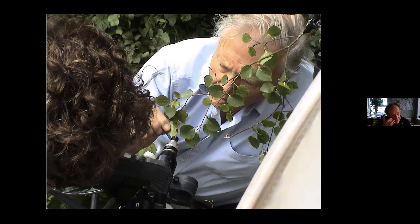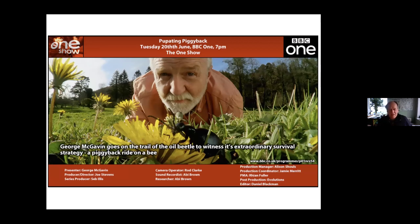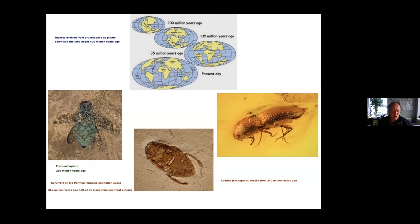Now beetles are insects, so they've got six legs. Insects originated probably about 400 million years ago. At that point most of the land masses were all together. Insects evolved probably from crustaceans which crawled out of the sea — some of them turned into woodlice and other groups turned into insects. Beetles in particular evolved from a group called the Proto-Coleoptera — a coleopteran is a beetle — and that was about 280 million years ago.